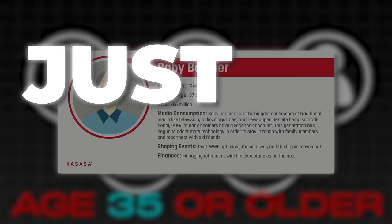Ladies and gents, welcome to Setup Wars Boomer Edition — my favorite edition of Setup Wars, believe it or not — where all the contestants are age 35 or older. I know that's not the exact age group of boomers, but just go with it, okay?